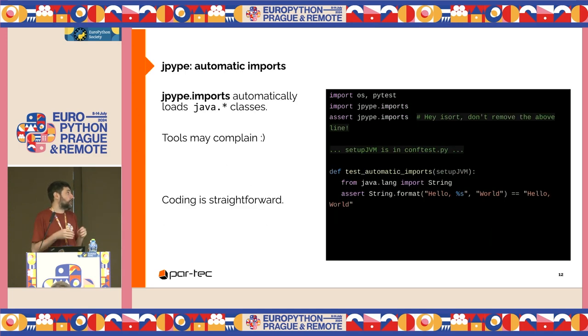JPype allows us to automatically import Java classes, but tools may complain. I can remove one line, though Pyflakes may complain because java.lang is not a Python package. It's just a workaround, but it's faster to write code. We could even delegate writing Python tests for Java applications to Java developers.